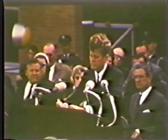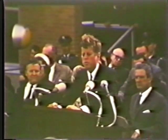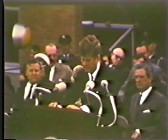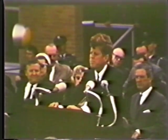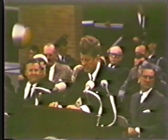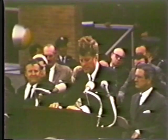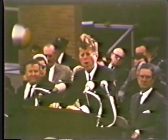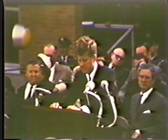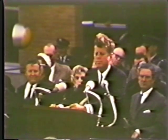This nation has tossed its cap over the wall of space, and we have no choice but to follow it. Whatever the difficulties, they will be overcome. Whatever the hazards, they must be guarded against. With the vital help of this Aerospace Medical Center, with the help of all those who labor in the space endeavor, with the help and support of all Americans, we will climb this wall with safety and with speed — and we shall then explore the wonders on the other side.